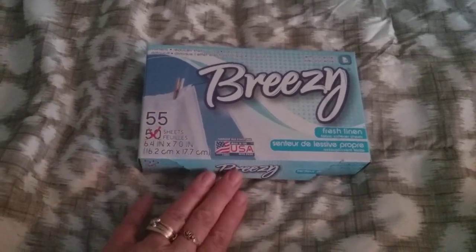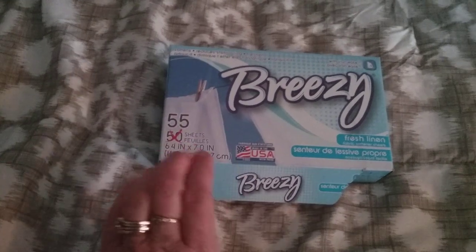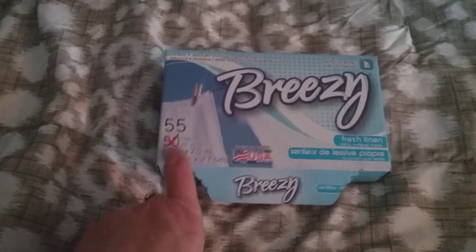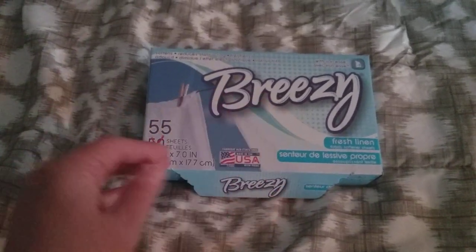I got some dryer sheets — I was all out. I picked these ones because they had the most in the box; you can see there's 55 in here. All the other boxes were really small and didn't have a lot in them.